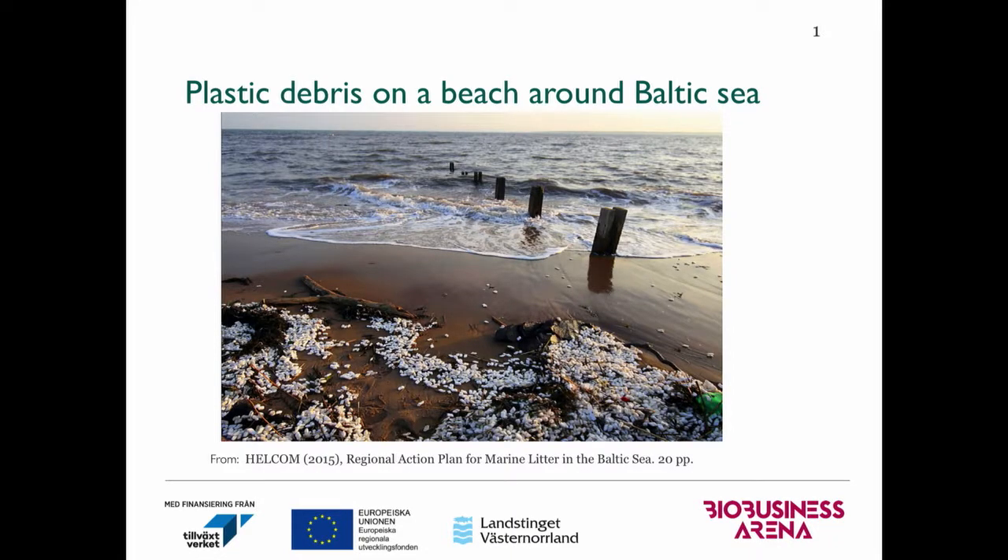My name is Ran. I'm a researcher in the biobusiness arena. Today I would like to talk about one of our projects holding BBA. It's called Paper to Replace Plastic.